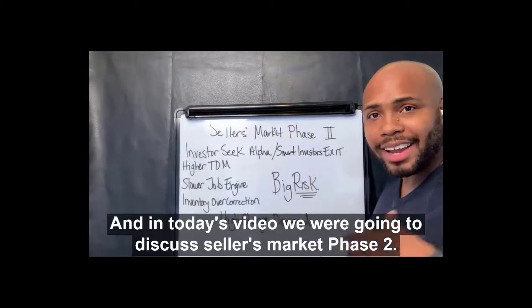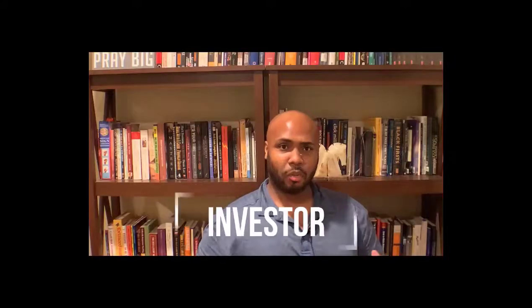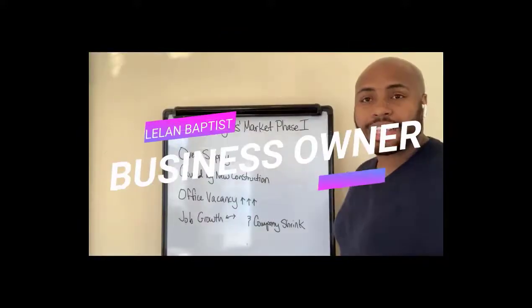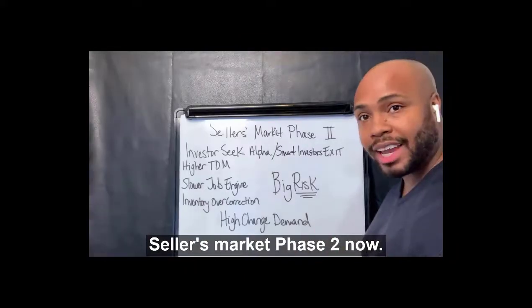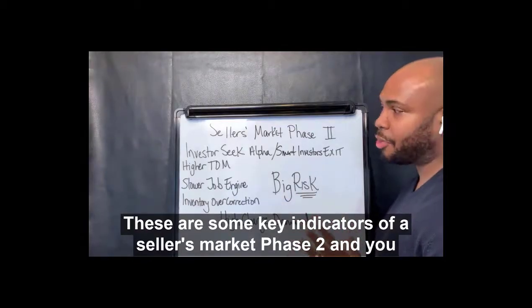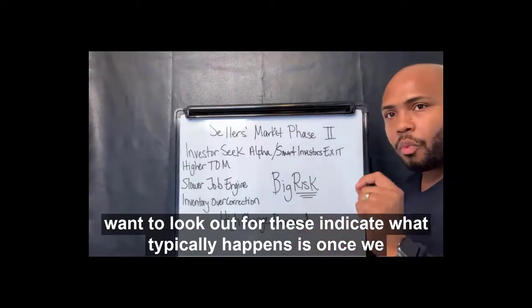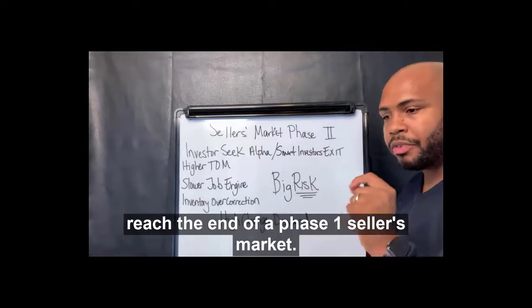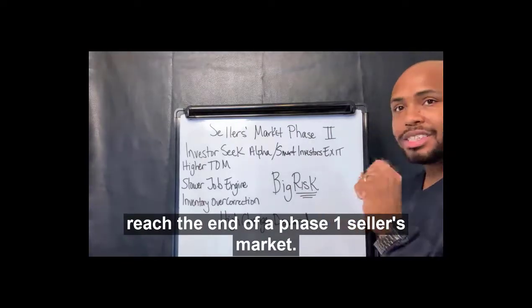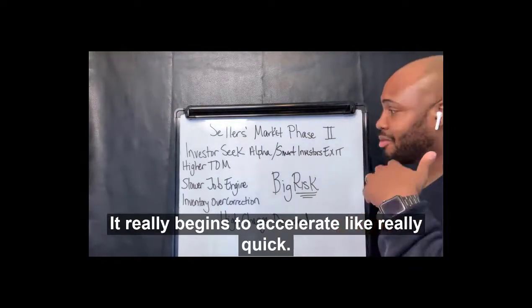Hey guys, welcome back. In today's video, we're going to discuss a seller's market phase two. These are some key indicators of a seller's market phase two, and you want to look out for these indicators because what typically happens is once we reach the end of a phase one seller's market, it really begins to accelerate really, really quick.